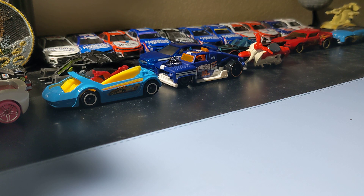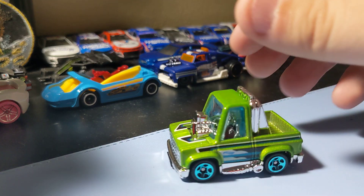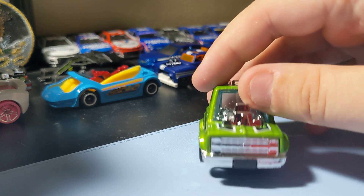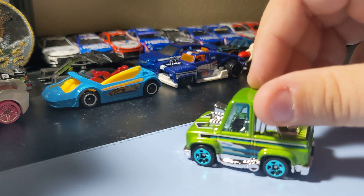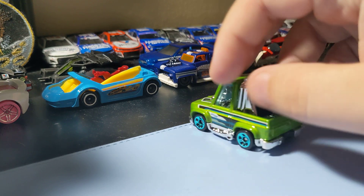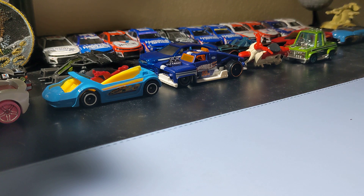Next up is the tuned E3 Chevy Silverado. I like this little E3 Silverado even though it's tuned — it's not that bad. Still think it's cool. The little rims are pretty neat. I like the front end with that big engine in front. It's a cool little casting, nothing crazy, but still pretty cool looking. That's a pretty cool tuned car.